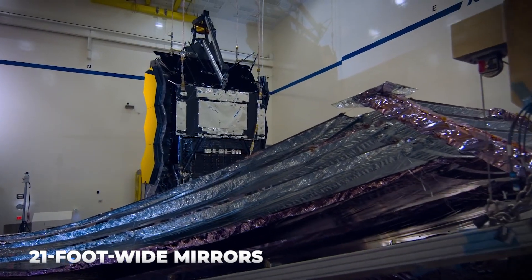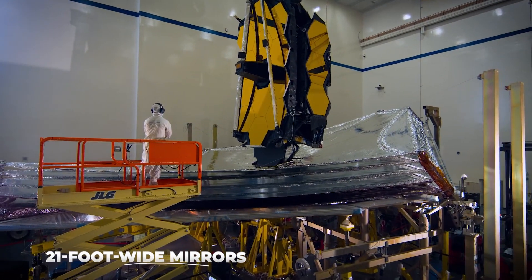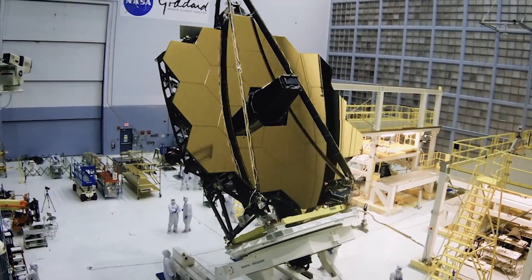The Webb Telescope has over 21-foot-wide mirrors. The telescope observes the far reaches which astoundingly go beyond the bounds of our Milky Way galaxy, raising the standard for innovations in the field of telescopes with its newly launched set of photos.